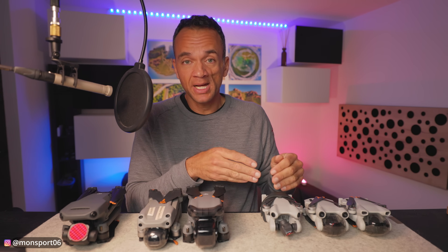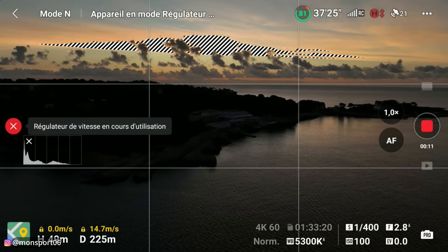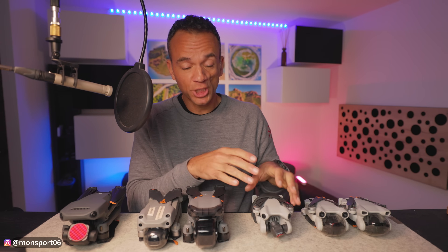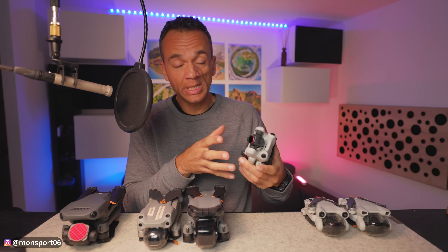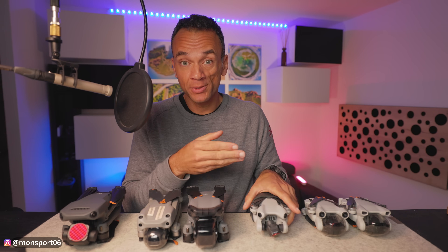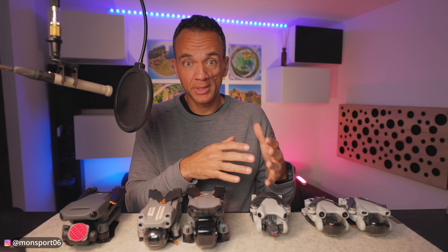The Mini 4 Pro also has cruise control, where you can initiate a movement with the joystick, press a button, release everything, and the drone continues the movement you had started. You can also set maximum speed for each flight mode — cinema, normal, and sport. It has obstacle detection in all directions, the same active track follow-up as the Mavic 3 for people and vehicles, intelligent tracking, and an automatic mode.